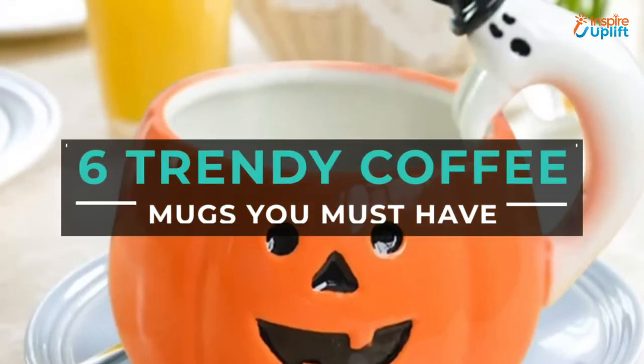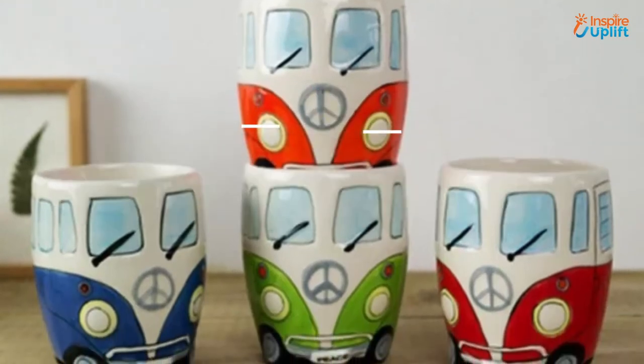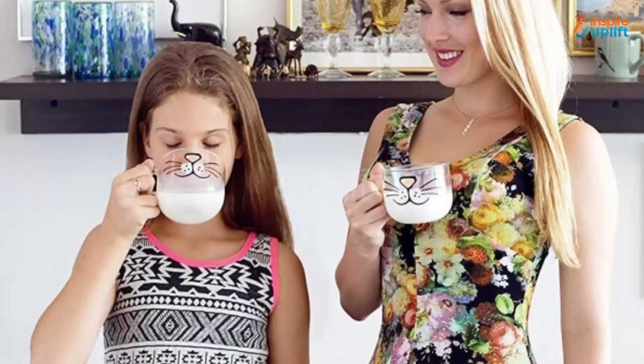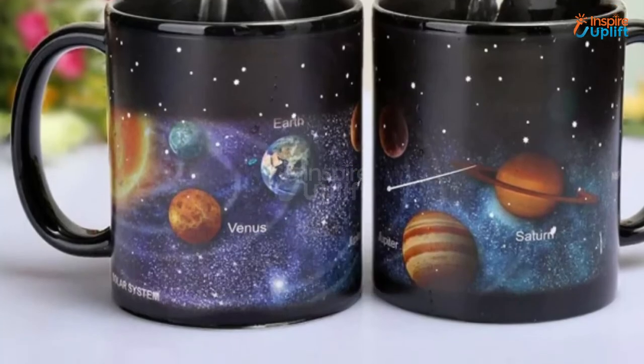Hello guys, in this video we will review 6 trendy coffee mugs you must buy. These coffee mugs are trendy, affordable, and super functional. Check the links shared in the description box for more details. Before moving on, subscribe to our channel and press the bell icon for new video updates.